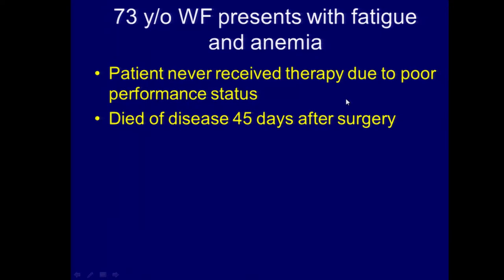Same exact case, same exact presentation. One had a great outcome; one, I would argue, not so great. So the question is: is there still a role for cytoreductive surgery in the setting of metastatic disease in the era of targeted therapy?